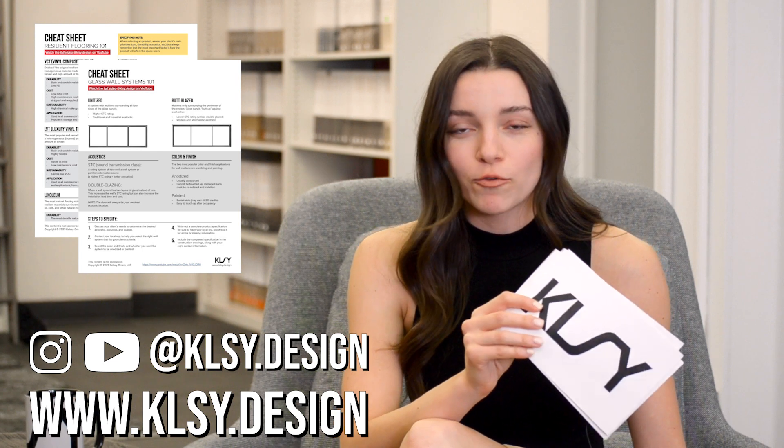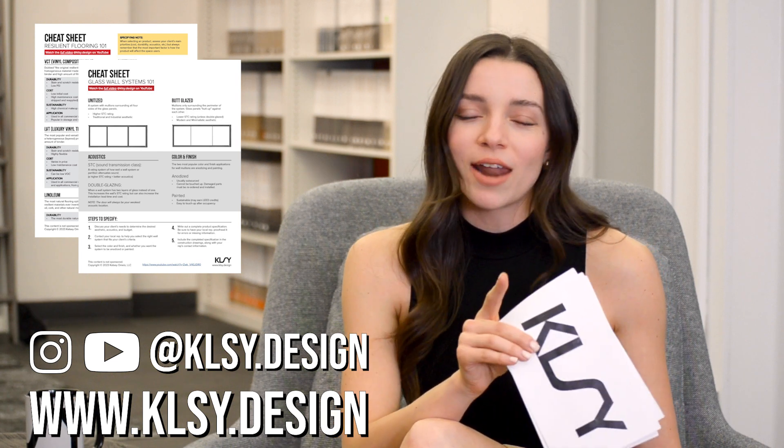Follow us on Instagram and check out our website at www.klsy.design where you can sign up for our email newsletter. In that newsletter, you'll receive access to our designer cheat sheets — free printable PDFs for you as a designer to reference when you're designing. There will be a cheat sheet for this video, so I'll leave a link in the description box.